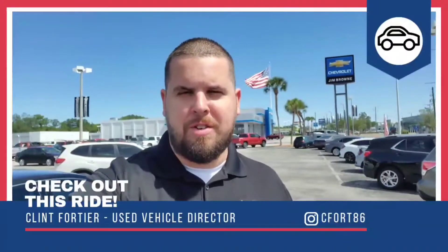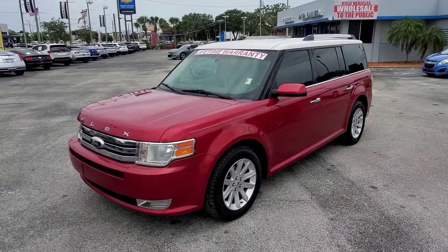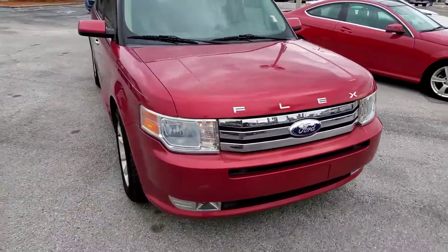Hi, my name is Clint. I'm the Used Car Director at Jim Brown Chevrolet in Tampa. Check out this ride. Here's our 2012 Ford Flex — 77,000 miles.